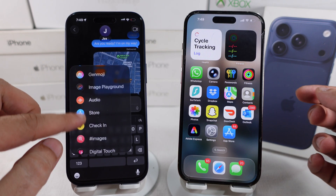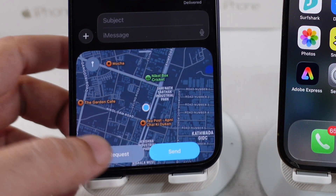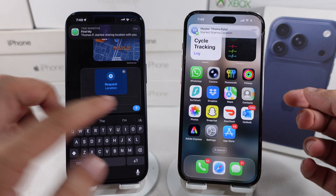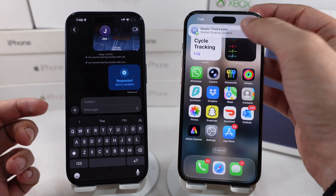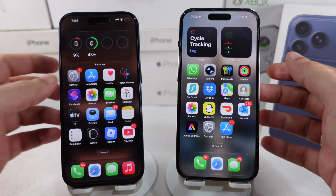If you're not seeing this right away, you can request your friend's location through iMessage. When you share your location, tap on request, and the receiver can send their location with just one tap.